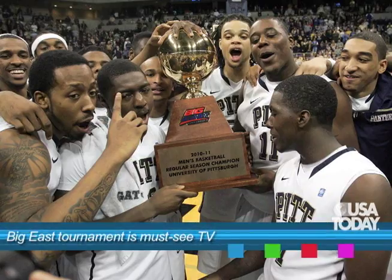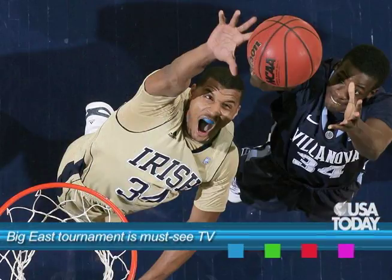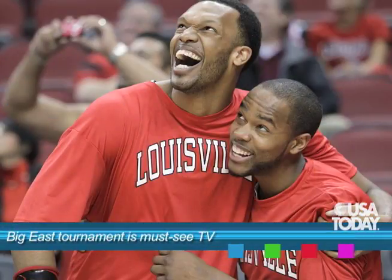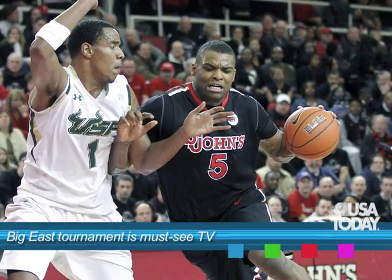If you can only watch one conference tournament, it should be the Big East, no question about it. If you want to see rough and tough basketball for five consecutive days, check out the Big East tournament. Quite frankly, it might be tougher to win that tournament this year than it will be to win the NCAA tournament. Tim Gardner, Reed Turner — Bubble Tracker. We'll be back again.